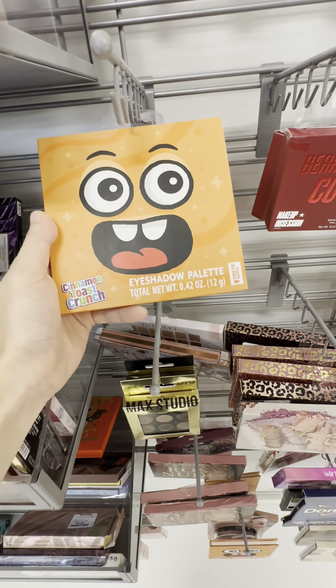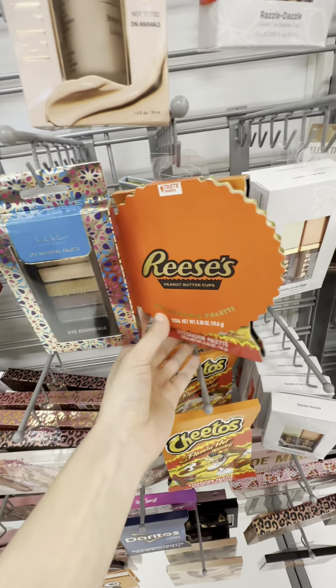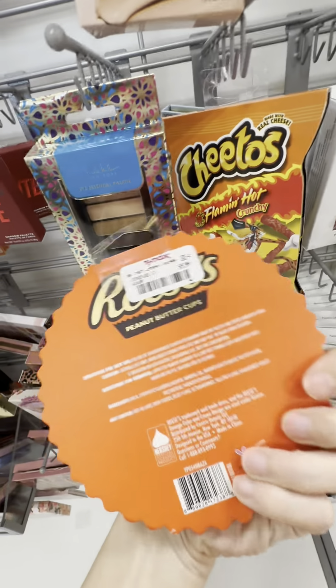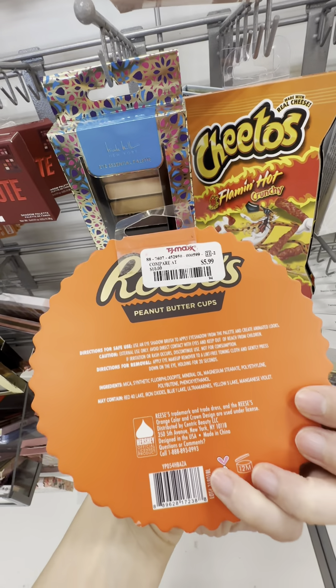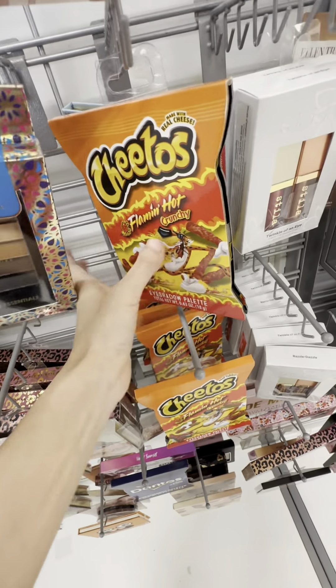They got some food slash snack inspired makeup — Cinnamon Toast Crunch, Reese's, and of course Cheetos.